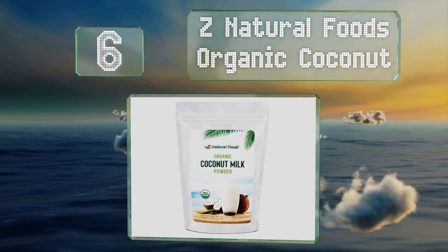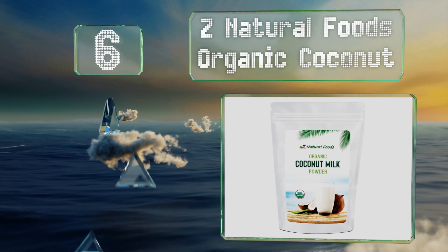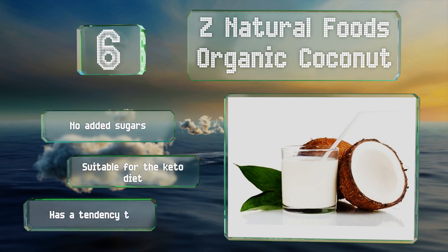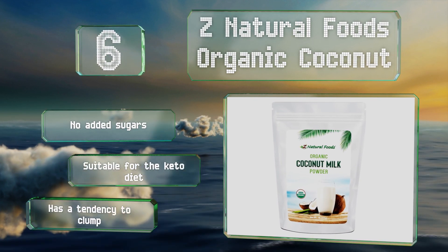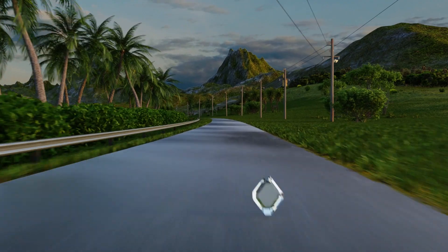Moving up our list to number six, for an alternative to nut and dairy milk, give Z Natural Foods Organic Coconut a try. Packed with vitamins and free of casein, gluten, and preservatives, this plant-based option is good for vegans or those with celiac disease or lactose sensitivities. It contains no added sugars and is perfect for the keto diet. However, it does have a tendency to clump.